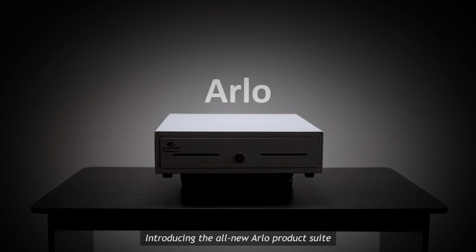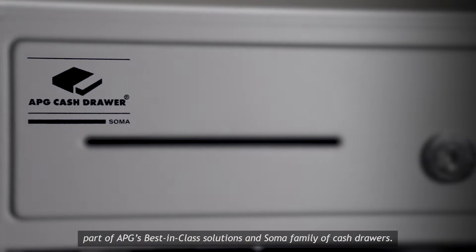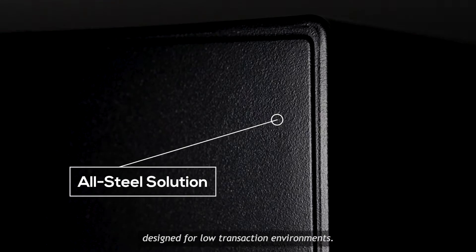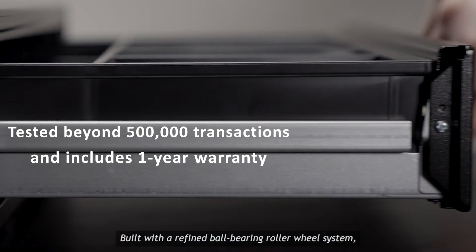Introducing the all-new Arlo product suite, part of APG's best-in-class solutions and Soma family of cash drawers. The Arlo product line provides customers a cost-effective all-steel solution designed for low transaction environments, built with a refined ball bearing wheel system.